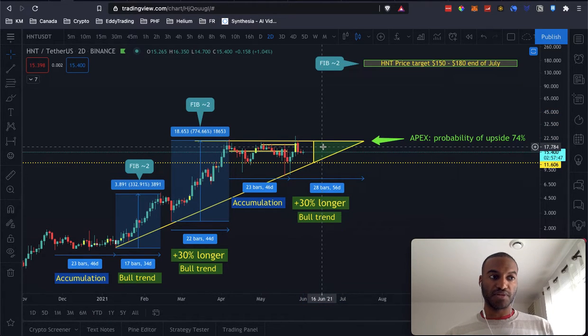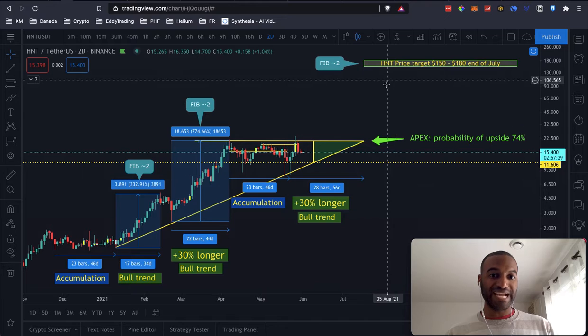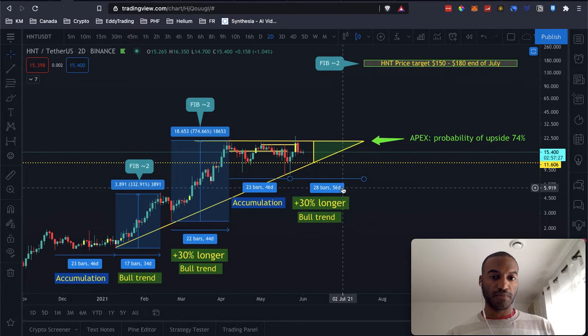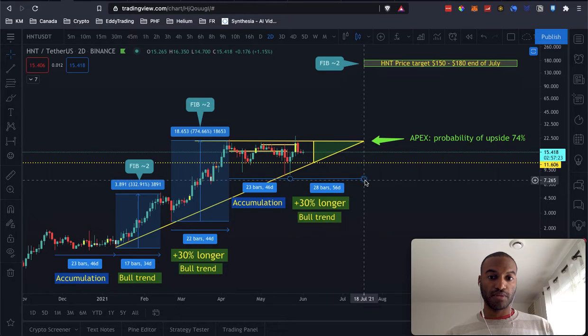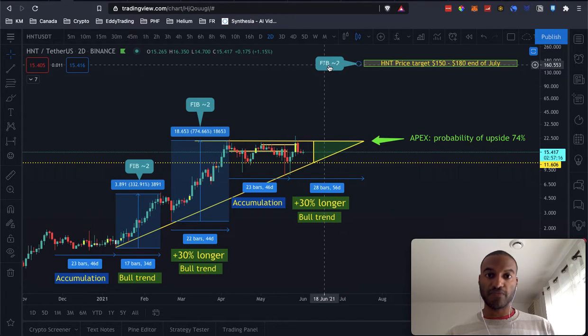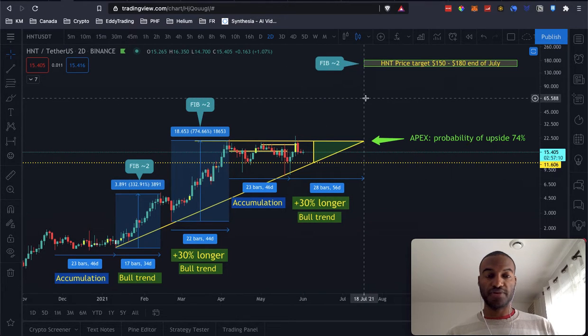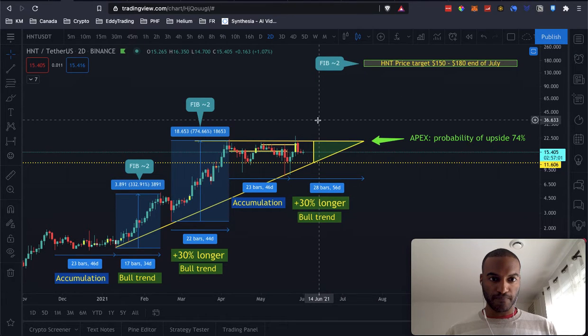If Bitcoin doesn't drop more — and the on-chain data shows there's a good probability that it doesn't, but again this is crypto so it can go down — then we're probably gonna get there by the end of July or end of August. If we are following this pattern, by the end of July we should see a huge pump of HNT close to the Fibonacci 2.0, somewhere around $150. Let's hope that it does that.